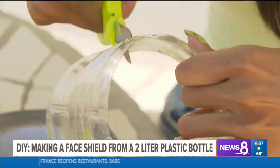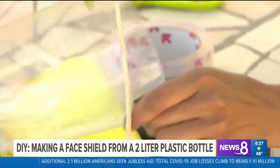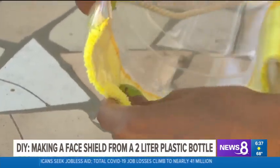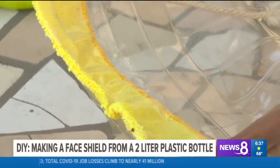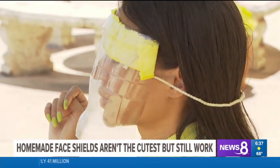Cut off the bottom and then right through the middle. Then add two holes on each side that you'll put a string through to tie around your head. You can cut off a strip of padding that will stick at the top to fit around your head comfortably. And this is the finished product — not the cutest, but still effective.